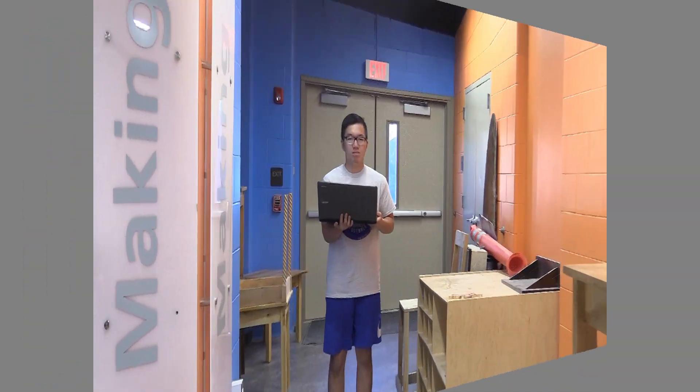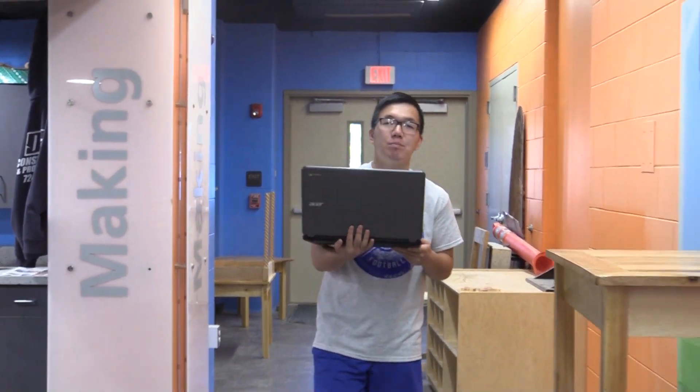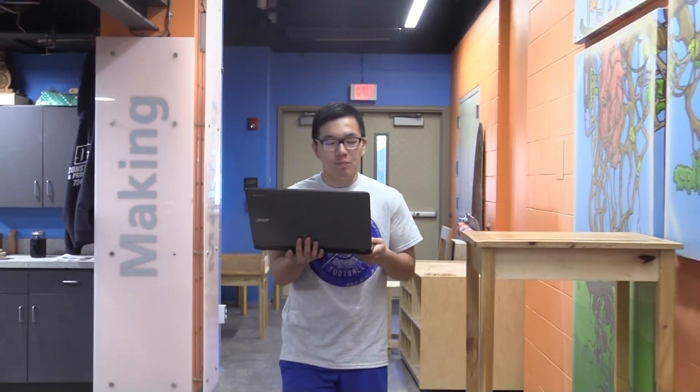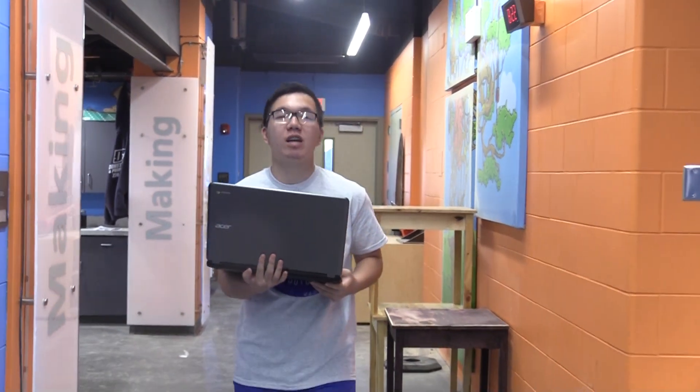Technology can be a powerful learning tool for students and teachers. We're lucky that Leechburg Schools have the resources to put Chromebooks into the hands of every student. Every middle and high school student is given a device to take home, and that's a big responsibility.